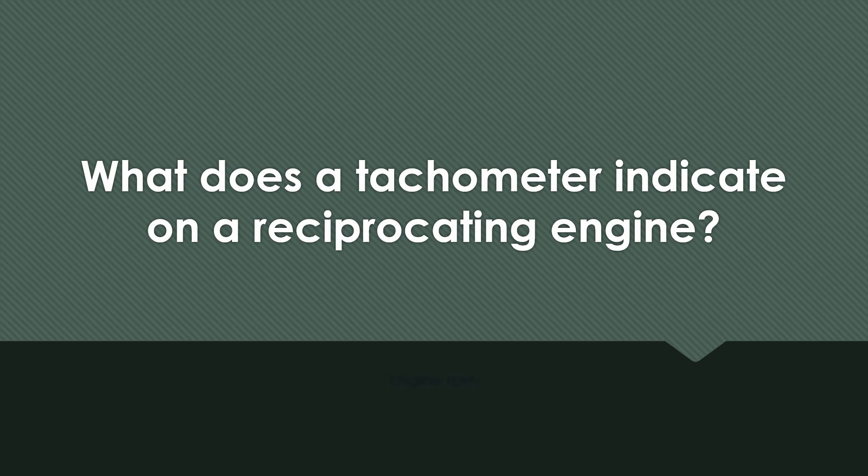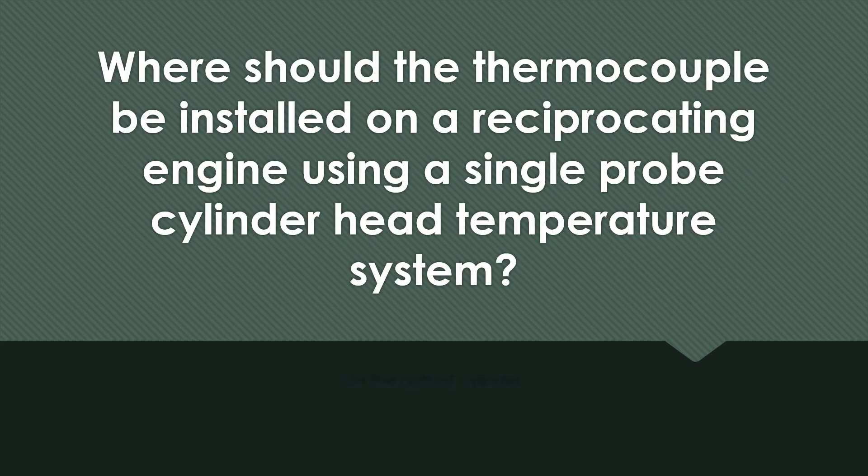What does a tachometer indicate on a reciprocating engine? Engine RPM. Where should the thermocouple be installed on a reciprocating engine using a single probe cylinder head temperature system? On the hottest cylinder.